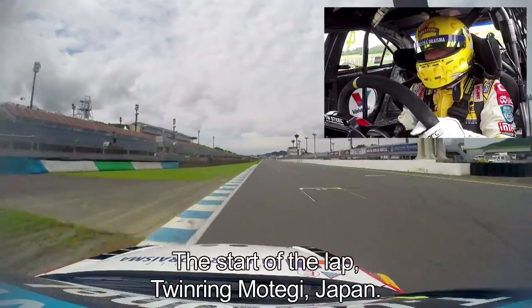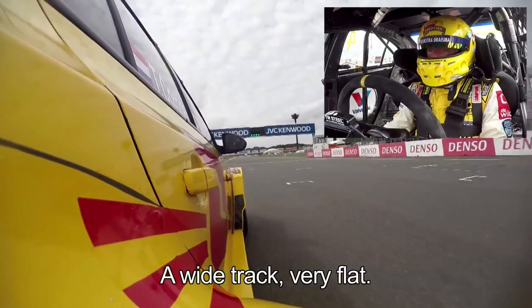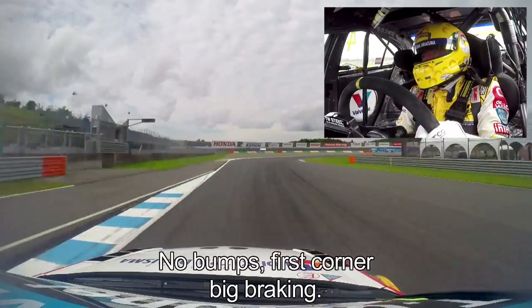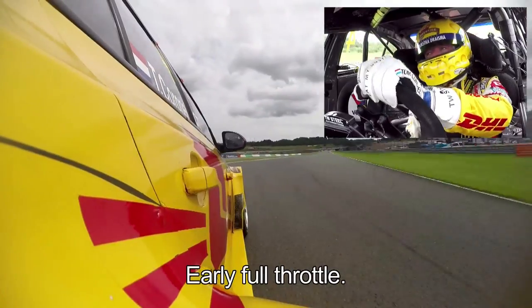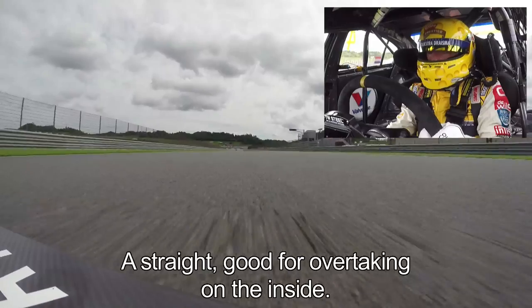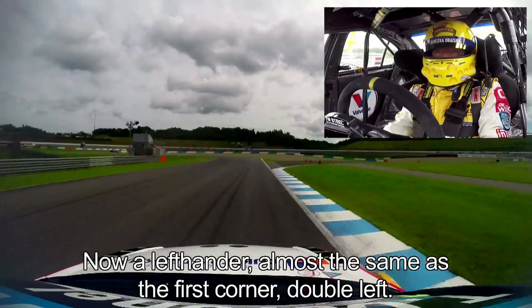The start of the lap here at Twin Ring Motegi in Japan. Wide track, very flat, no big bumps, and the first corner — late braking — a long right-hander with a double apex: two times on the inside, early full throttle, and a big straight. Very good for overtaking on the inside, because now we have a left-hander which is nearly the same as the first corner — a double left-hander.